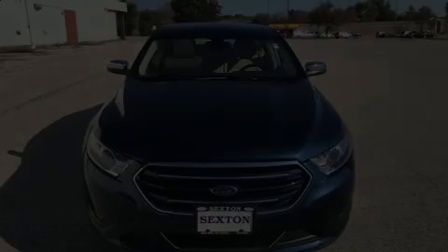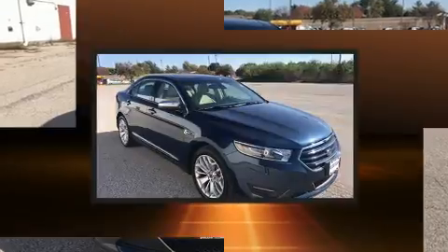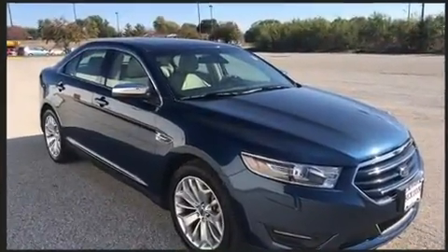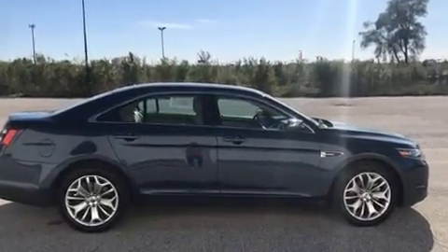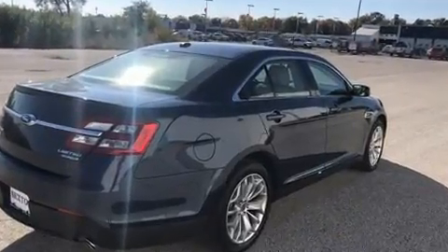Here's a great deal on a 2017 Ford Taurus. This four-door, five-passenger sedan has not yet reached the 20,000 mile mark. Smooth gear shifts are achieved thanks to the refined six-cylinder engine, and for added security, dynamic stability control supplements the drivetrain.